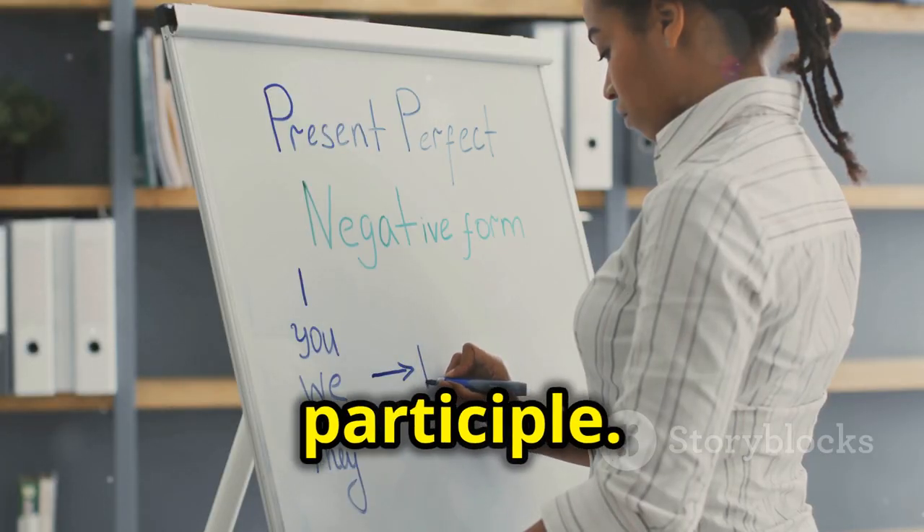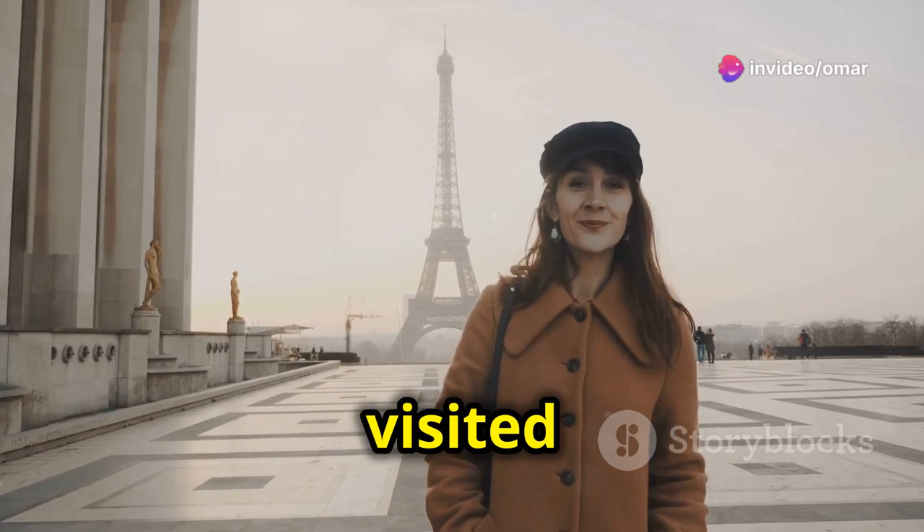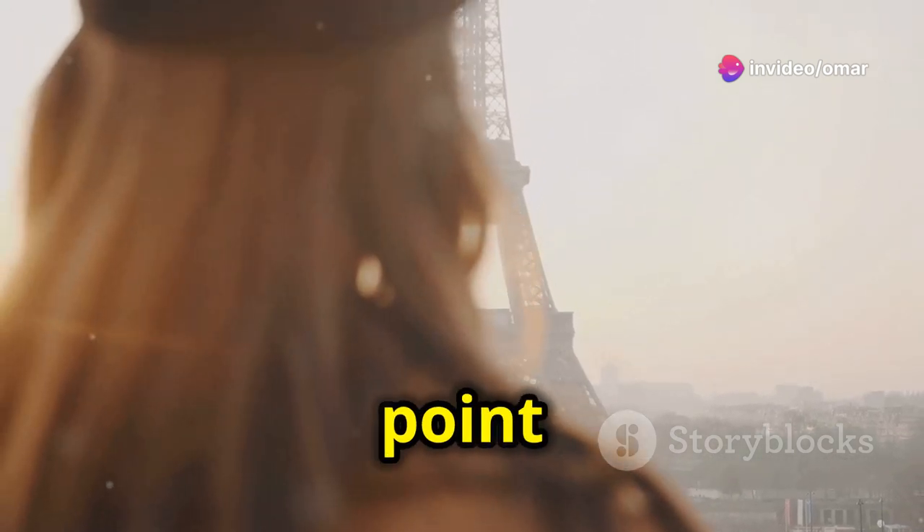Use have or has plus the past participle. Like, she has visited Paris — it means she visited Paris at some point in her life.